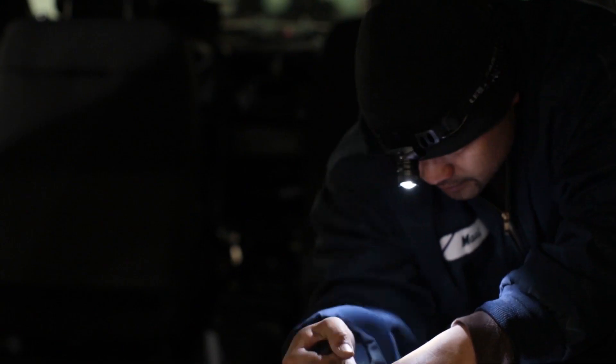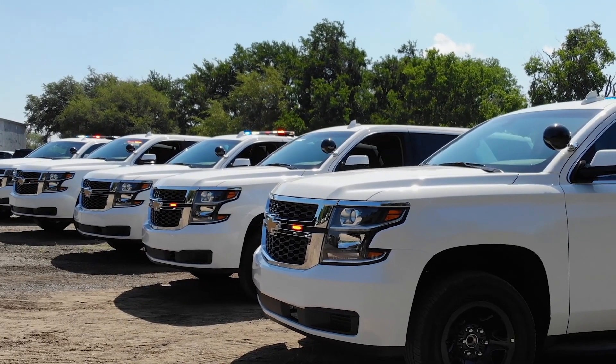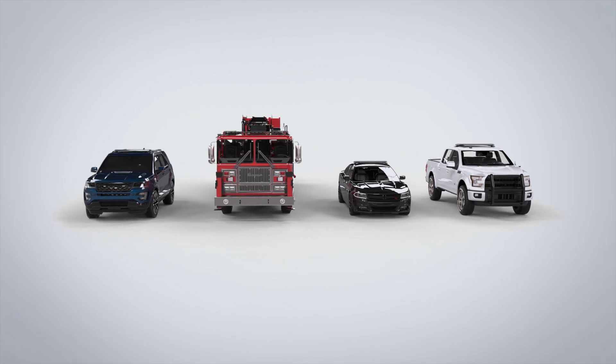Building a vehicle is one thing, but maintaining a fleet is an entirely different level of work. And how exactly is all that done today? Excel sheets, emails, texts and calls between officers, maintenance shops and fleet managers? Even current third-party software isn't specific enough to meet our industry's needs.